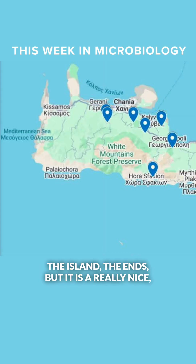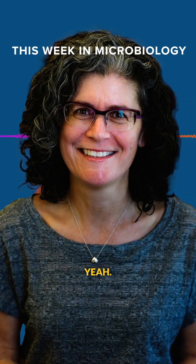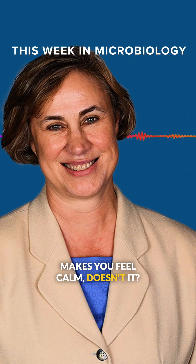They seem to have missed the edges of the island, the ends, but it is a really nice place. You've been there? Yeah, I love it. Just the word Mediterranean makes me want to go there. Makes you feel calm, doesn't it? It does.